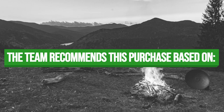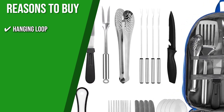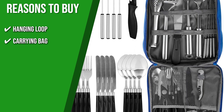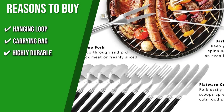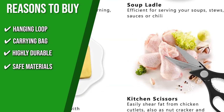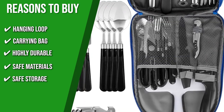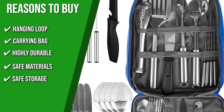The team recommends this purchase based on the following. Hanging loop: some of the utensils have an end-hanging ring design that allows them to be easily hung wherever they are when drying or not in use, saving space and keeping things neat. Carrying bag: this set includes a small zippered bag with an exterior handle for easy transport, storage, and organization. Highly durable: it's made of tough Oxford fabric, which keeps all of your cooking equipment clean, dry, dust-free, and rust-free. Safe materials: these cooking utensils are safe to use since they are produced from BPA-free, food-grade stainless steel or polypropylene. Safe storage: the carrying bag features mesh pockets and straps inside, giving each utensil its own space to keep it in place during travel.